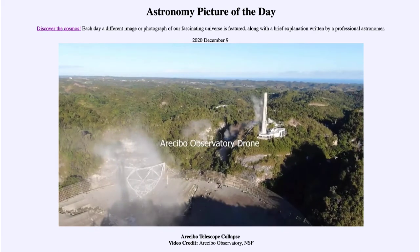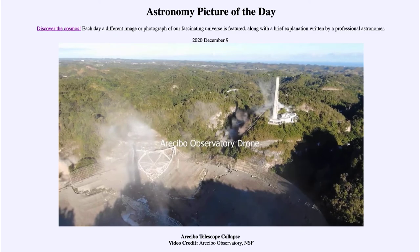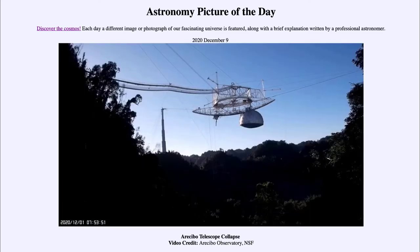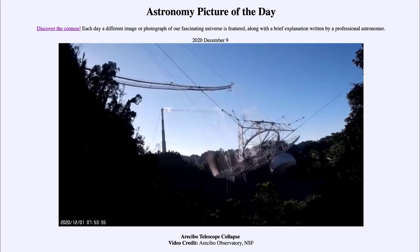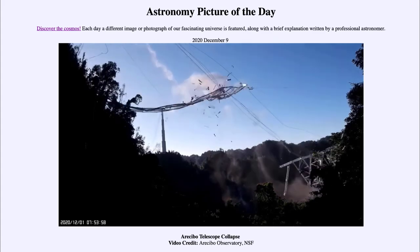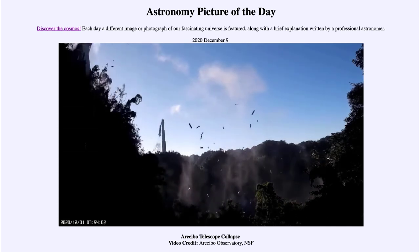You can see parts of the dish below as the detector crashes down into them, and you can see much of the damage that occurred. The telescope has now been decommissioned and will obviously no longer be in use — it's well beyond repair. That had been decided even before this final collapse.